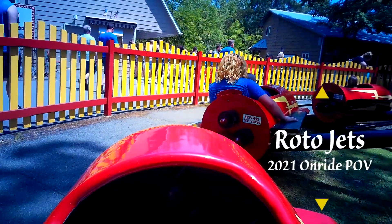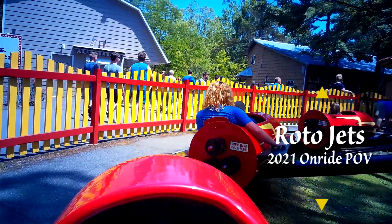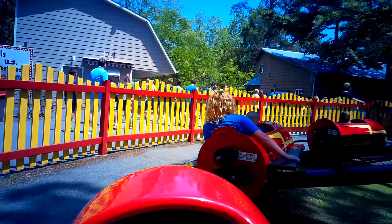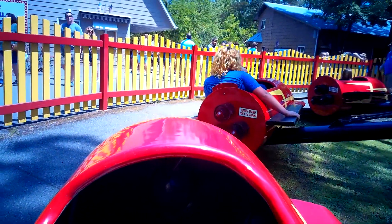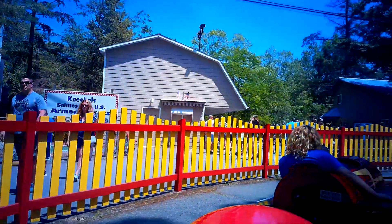It's the RotoJets at Knoebels. This was transferred here from Freedom Land in New York. It's kind of neat — there's no seat belts or restraints. You know, this isn't a Cedar Fair park.